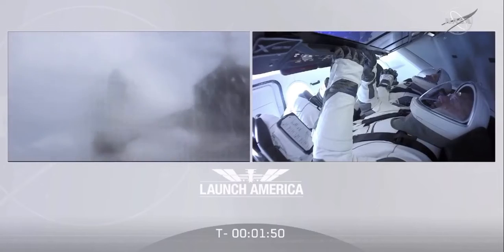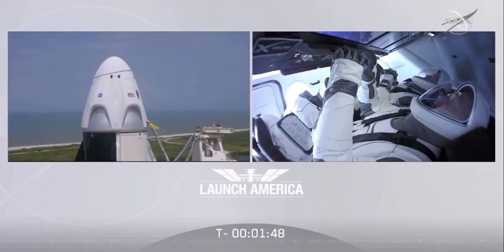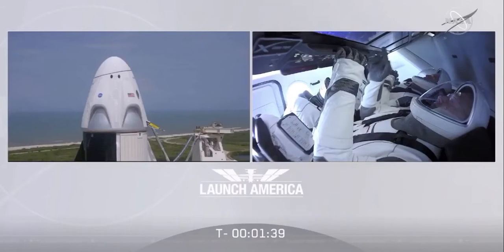Stage 2 LOX load is closed out. Propellant fills are complete. Dragon is in auto idle. Stage 2 LOX load complete — all fuel, all oxidizer on Falcon 9. One minute and 34 seconds to go until launch. Ground gas closeouts is starting.